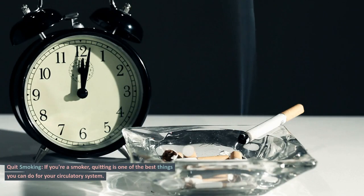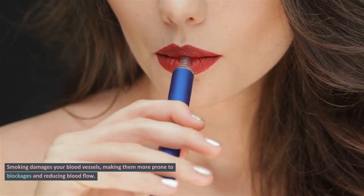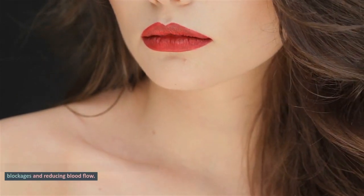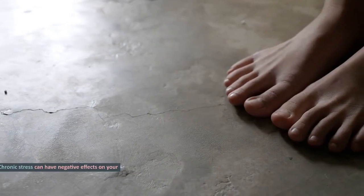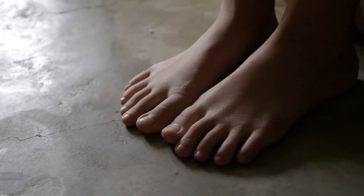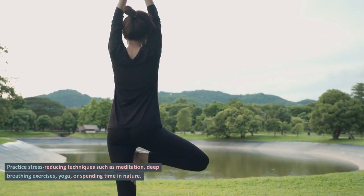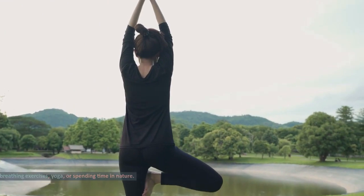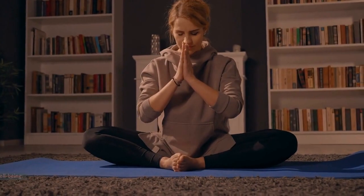Quit smoking. If you're a smoker, quitting is one of the best things you can do for your circulatory system. Smoking damages your blood vessels, making them more prone to blockages and reducing blood flow. Seek support and resources to kick the habit and improve your overall health. Manage stress. Chronic stress can have negative effects on your circulation. Practice stress-reducing techniques such as meditation, deep breathing exercises, yoga, or spending time in nature. Finding what relaxes you is essential for your mental and physical well-being.